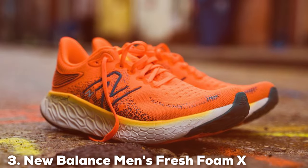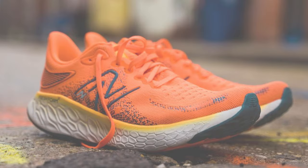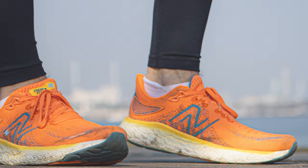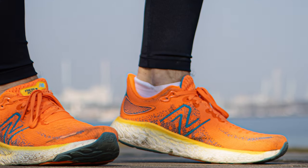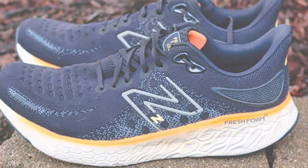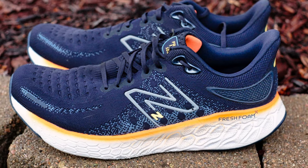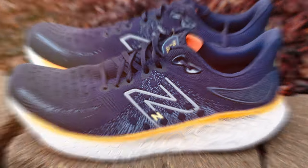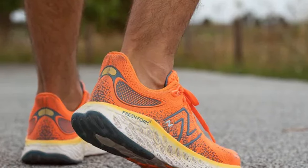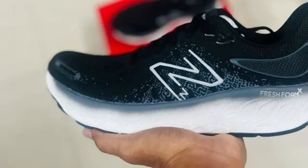At number 3, we have the New Balance Men's Fresh Foam X 1080 V12 running shoe. Elevate your running experience with this masterpiece of comfort, technology, and style, designed for serious runners. The Fresh Foam X 1080 V12 boasts a premium Hypoknit upper that provides a secure and breathable fit, precision-engineered to deliver plush cushioning and exceptional responsiveness. What sets this shoe apart is its laser-cut design, which not only enhances aesthetics but also optimizes performance.